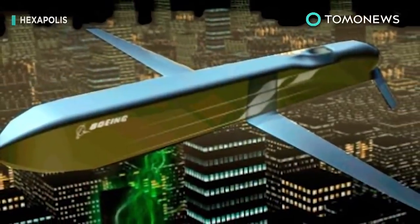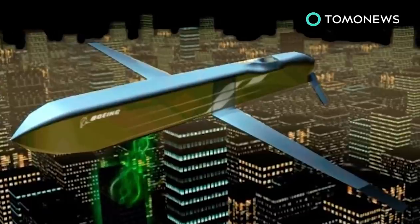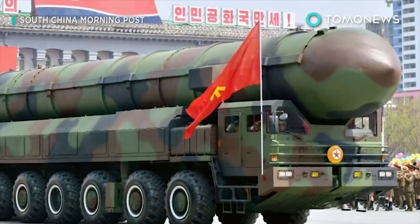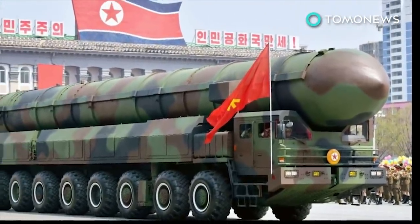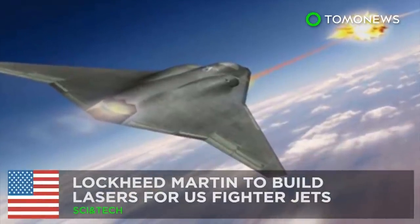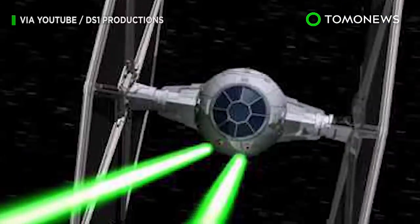The CHAMP system is still in development and has drawbacks. Although non-lethal, the missile looks similar to nuclear-capable variants and could be mistaken as an act of war if spotted by other countries. Military equipment also often has redundant wiring and insulation to protect against electronic attacks — so this is probably not a game changer.